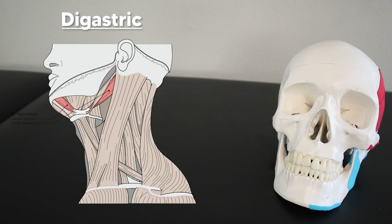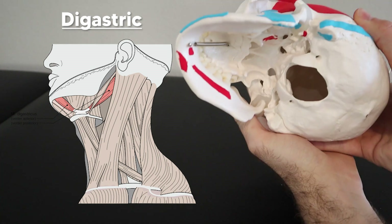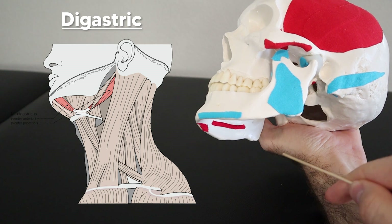The last suprahyoid muscle is the digastric, which translates to 'double belly,' because it has an anterior and a posterior belly controlled by different nerves. The anterior belly originates off the inside of the mandible, and the posterior belly originates off the mastoid notch — the medial surface of the mastoid process. They connect into one tendon that inserts onto the hyoid bone. To remember its layout, create an L with your finger and thumb, placing your thumb underneath your chin and your index finger at the mastoid process — that mimics the digastric. Your index finger is the posterior belly, your thumb is the anterior belly, and they meet at the webbing to form that tendon inserting on the hyoid.